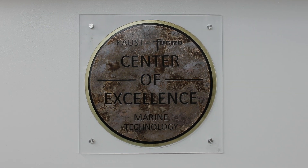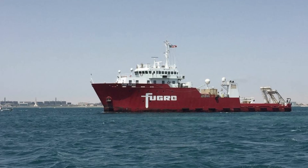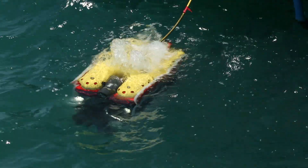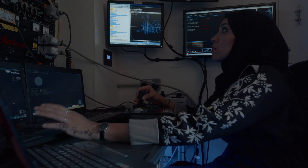The KAUST Fugro Center of Excellence in Marine Technology is a partnership that has greatly increased KAUST's capabilities, enabling access to the extreme environments of the Red Sea and advancing the development of subsea research technologies.